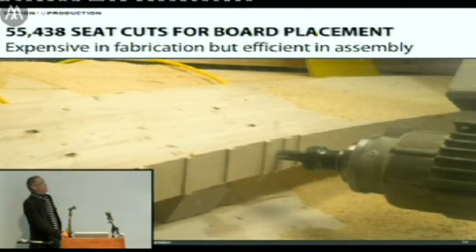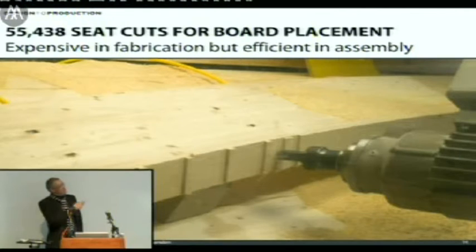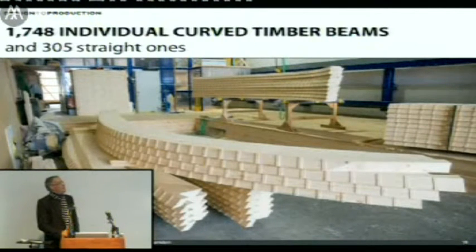You have to produce about 55,000 seat cuts on the curved beams. That's expensive because the machine has to go through every seat cut three times due to the size, adding about one and a half machine months to the fabrication time. The machine costs around 150 Swiss francs per hour — quite a bit of money. On the other hand, at the assembly end, it saves potentially a few months of measuring and figuring things out. So you have to fabricate 1,700 beams, all different, plus a few straight ones.